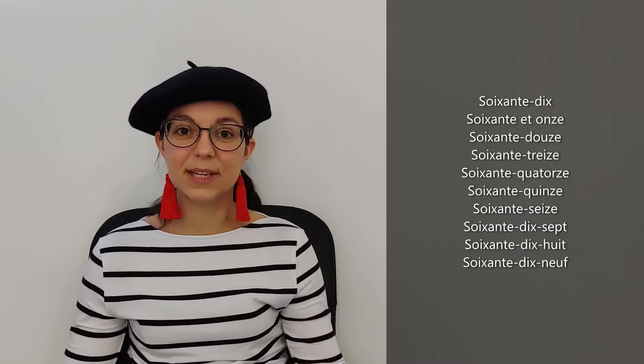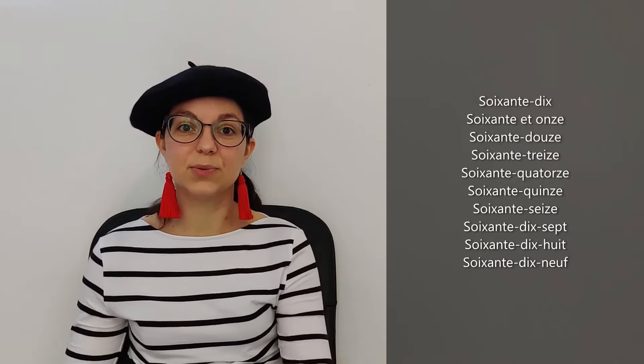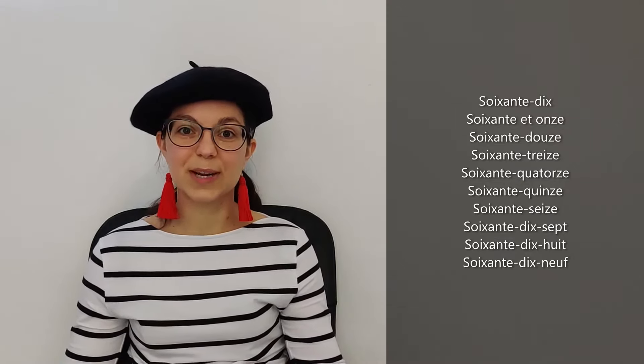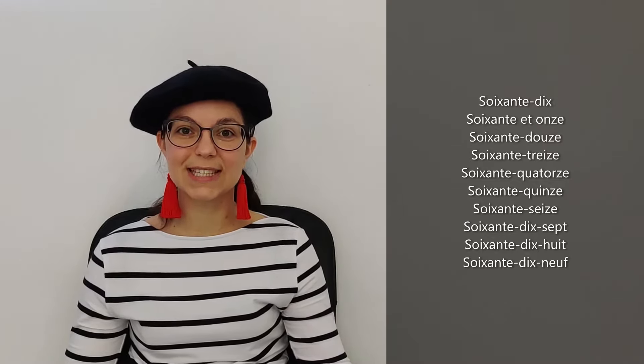So we say — if I translate it — it will be sixty-ten, sixty-eleven, sixty-twelve, sixty-thirteen. So you go from sixty and you continue: ten, eleven, twelve, thirteen, etc. So: soixante-dix, soixante et onze, soixante-douze, soixante-treize, soixante-quatorze, soixante-quinze, soixante-seize, soixante-dix-sept, soixante-dix-huit, soixante-dix-neuf. Perfect, excellent!